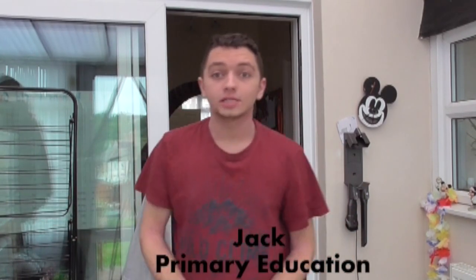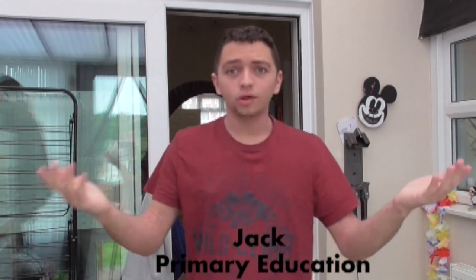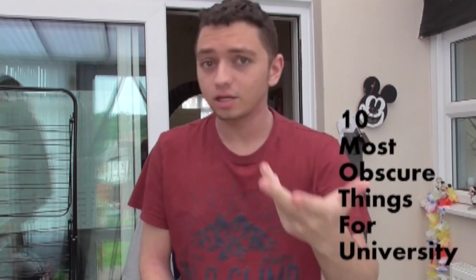Hey, what's going on guys? My name is Jack. I go to Canterbury Christchurch University and I am studying primary education. In today's video, I thought why not try and find out the 10 most obscure things that we can bring to university for you first years.